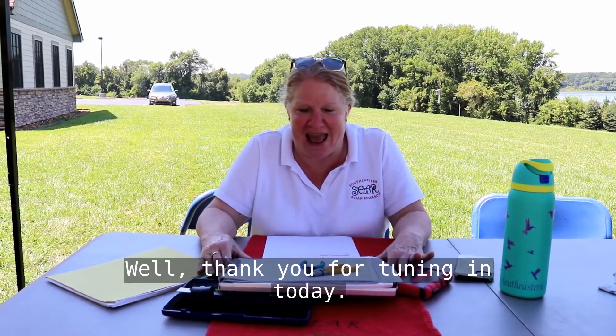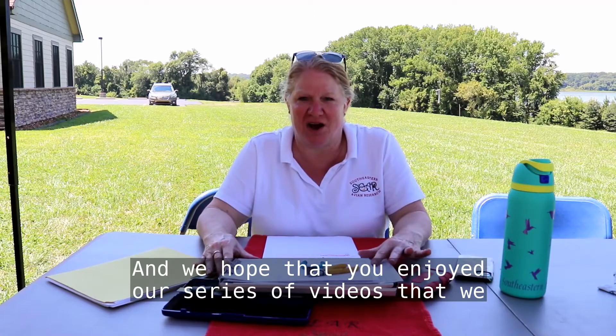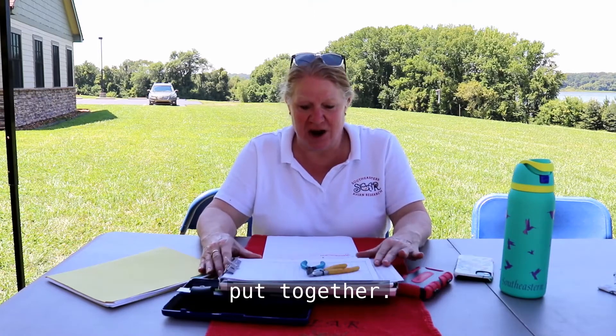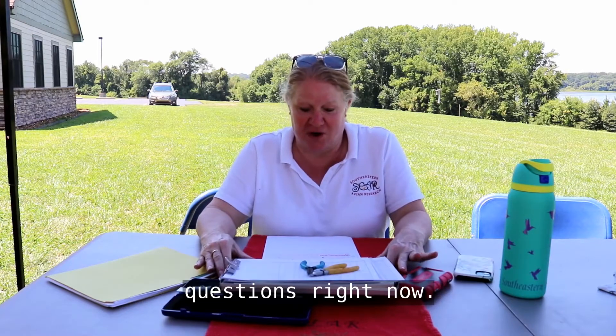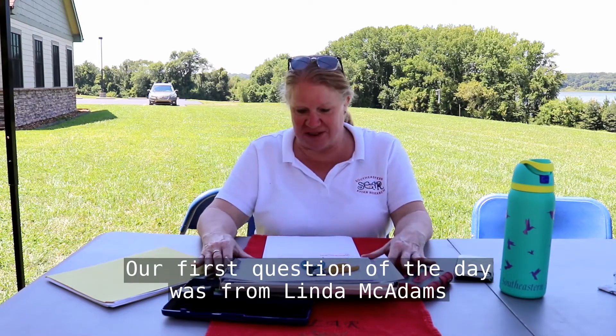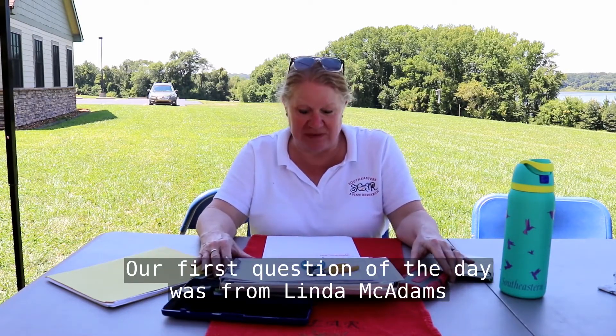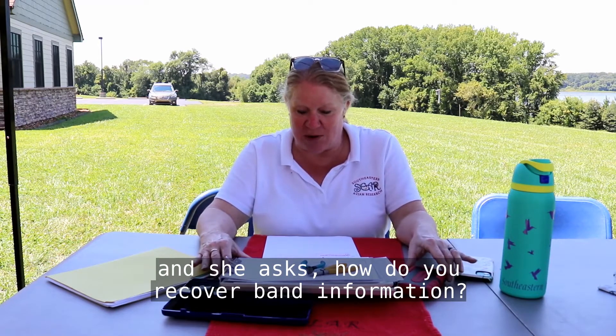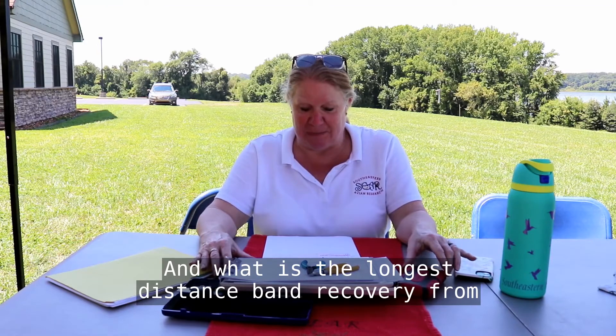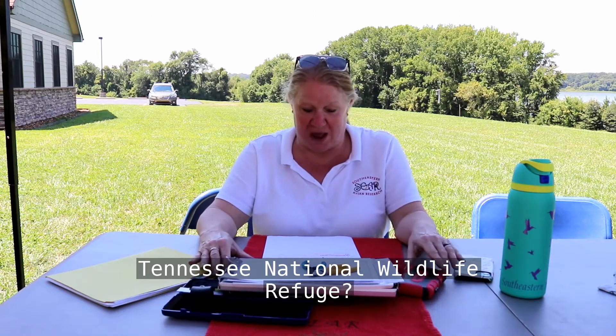Thank you for tuning in today, and we hope that you enjoyed our series of videos that we put together. We did have some questions, so I'm going to answer them right now. Our first question of the day was from Linda McAdams, and she asks: how do you recover band information, and what is the longest distance band recovery from Tennessee National Wildlife Refuge?